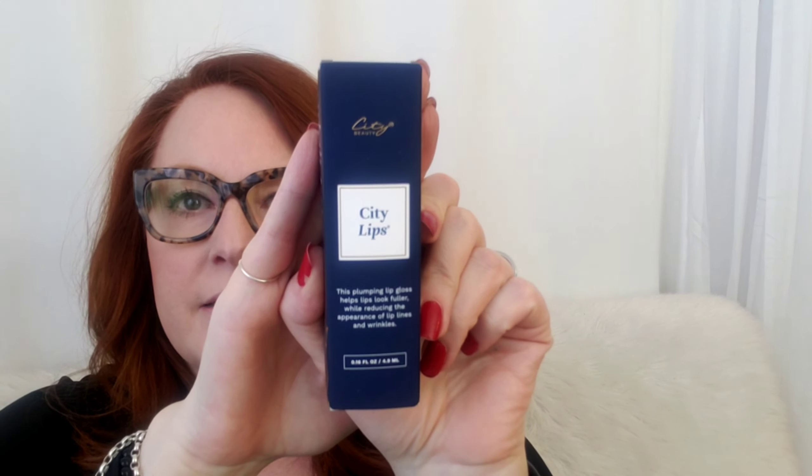You've probably heard about this or seen it pop up in your Instagram or Facebook feed. It's called City Lips and I've been dying to try it because all the reviews and everything people say is unsolicited — it looks really good. But then when you go to the website it's $35, and I didn't want to spend $35. Anyway, they had a sale about a month ago where you could get two for $35.